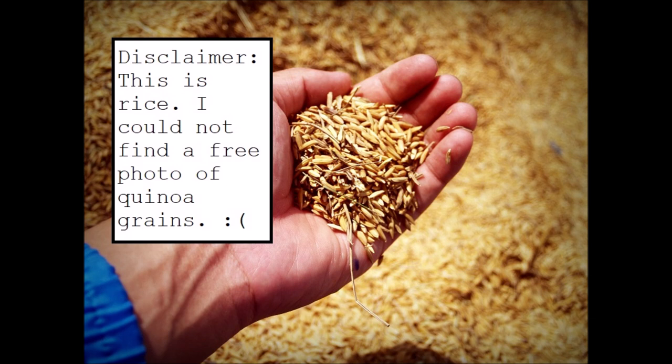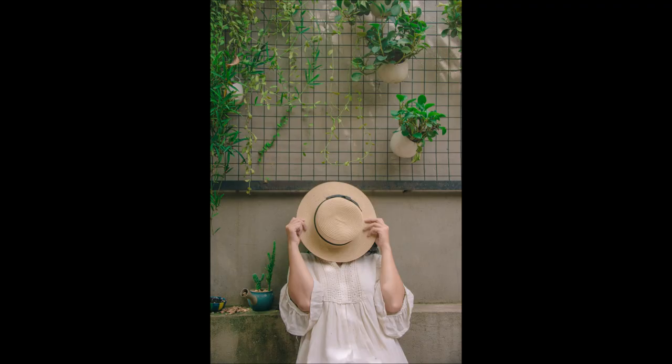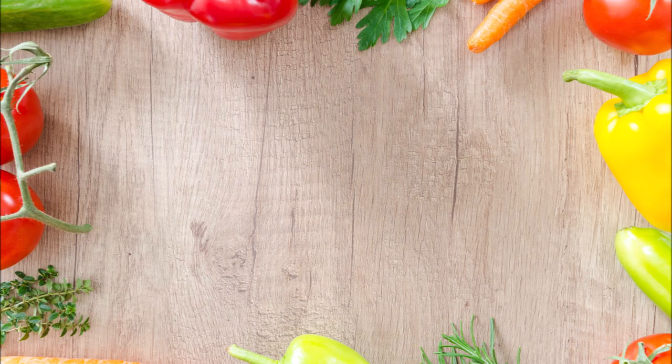Not 'quinoa' or 'quinoa.' Number three: ennui — a feeling of listlessness or dissatisfaction arising from a lack of occupation or excitement. Not 'ennui' or 'ennui.'